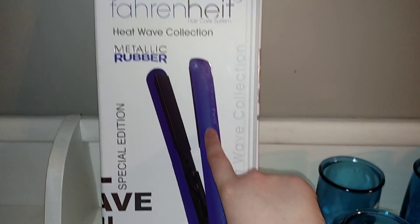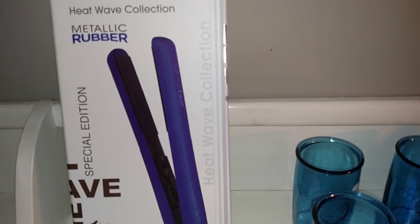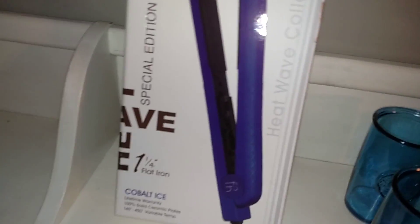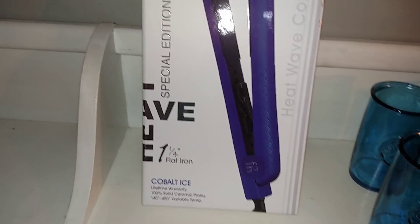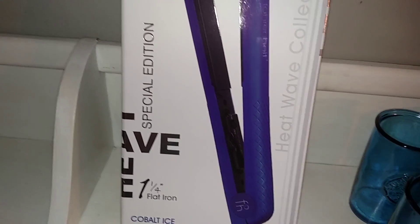So my straightener — I had a NuMe straightener that was like a hundred and something dollars. I got it last year and I dropped it and the ceramic plate on one of the sides shattered, so it's pretty much unusable. NuMe says to replace it would cost like $50.